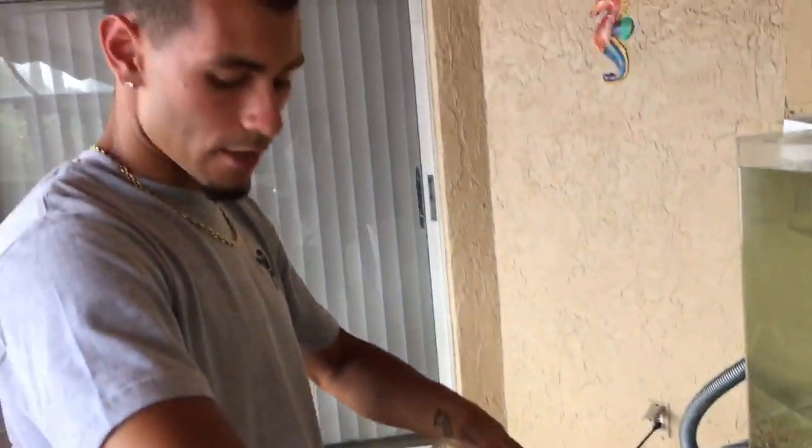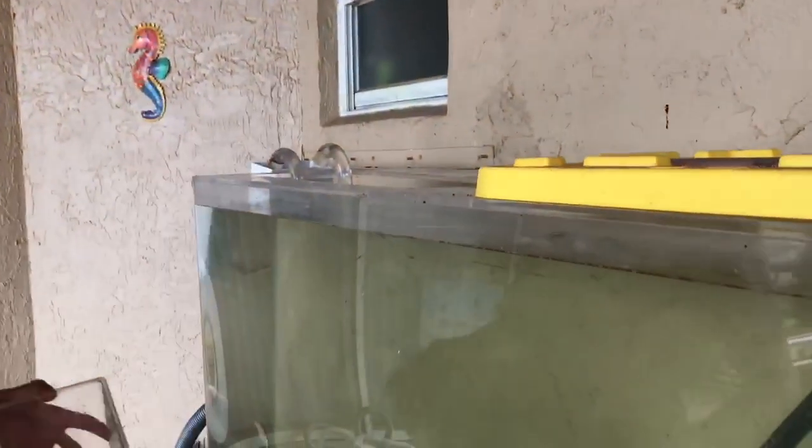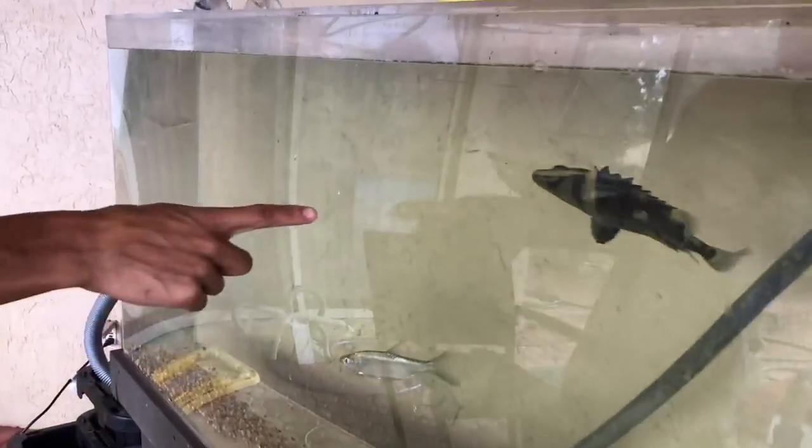I need to buy a new net — they all burned in the fire. Look at these guys, they're just rolling, hitting the minnows.